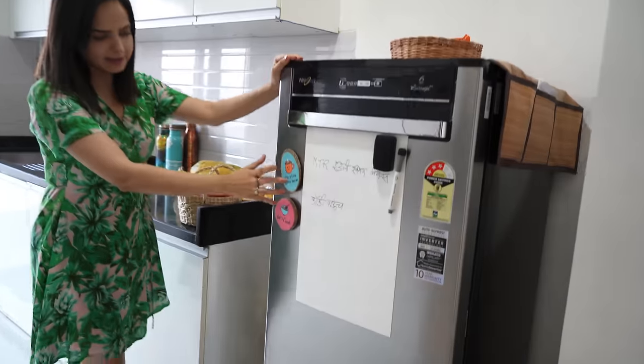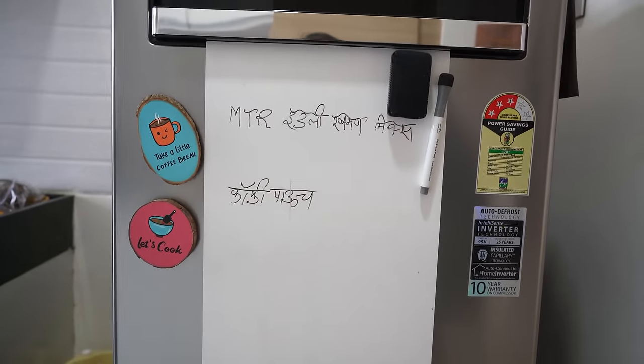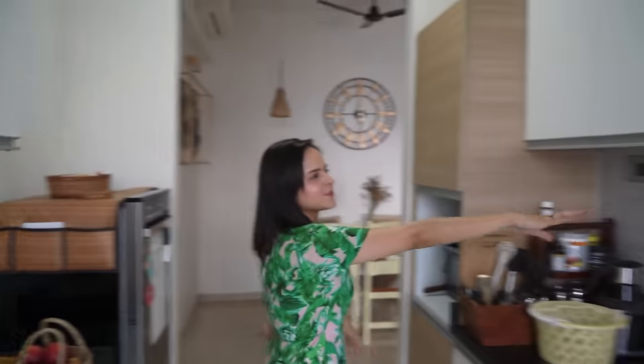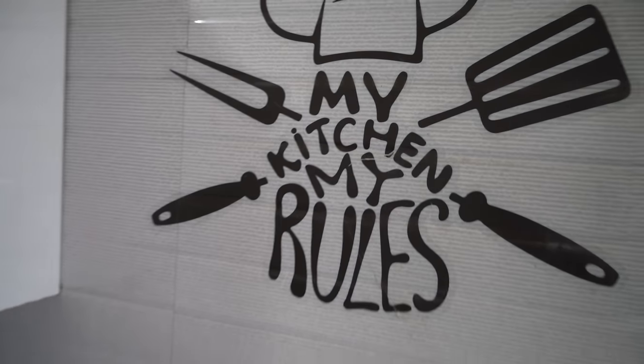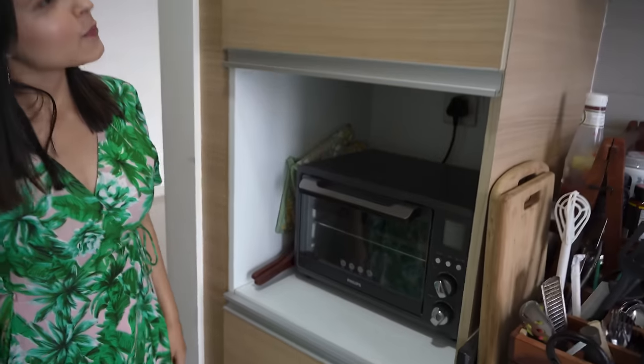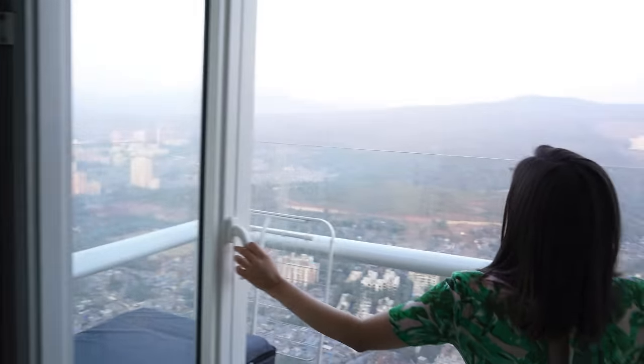Now let me take you to our kitchen — it's right here. Inside the fridge there are handmade magnets, and if mom knows something they need or wants to eat something, she can write it there. These jute baskets are for fruits. There's a sticker that says 'My kitchen, my rules' — so clearly this kitchen runs by mom's rules! Then there is the microwave, which you'll see in my baking videos. The best part about our kitchen is there's a balcony attached to it, with a beautiful view.